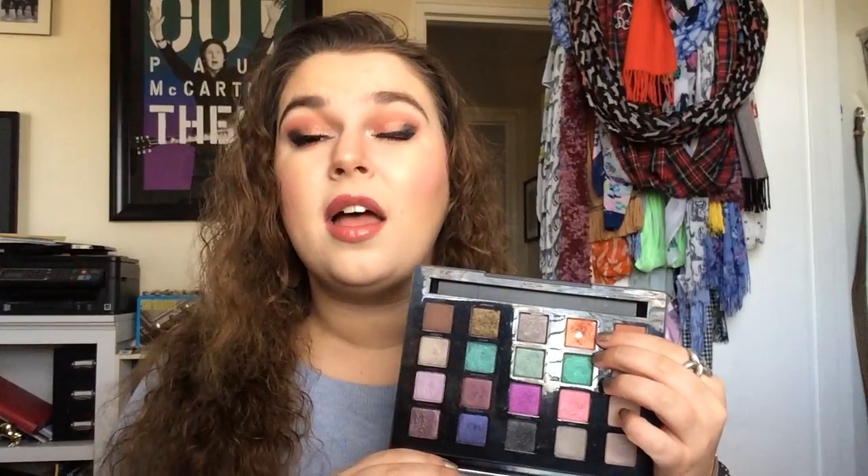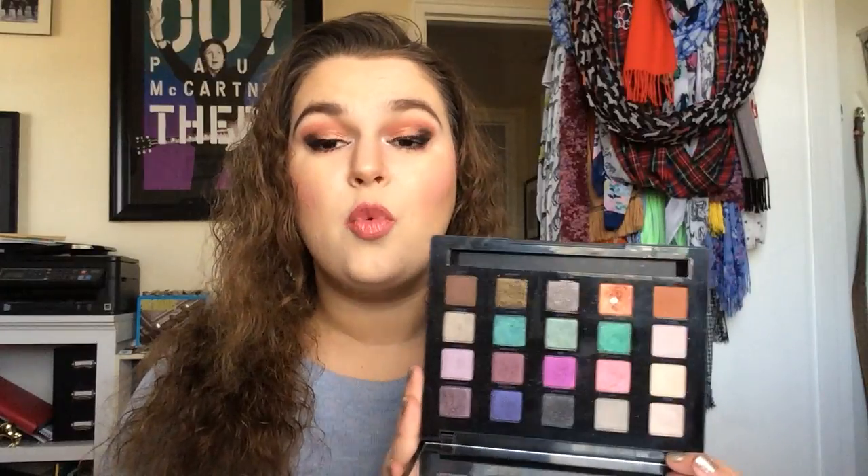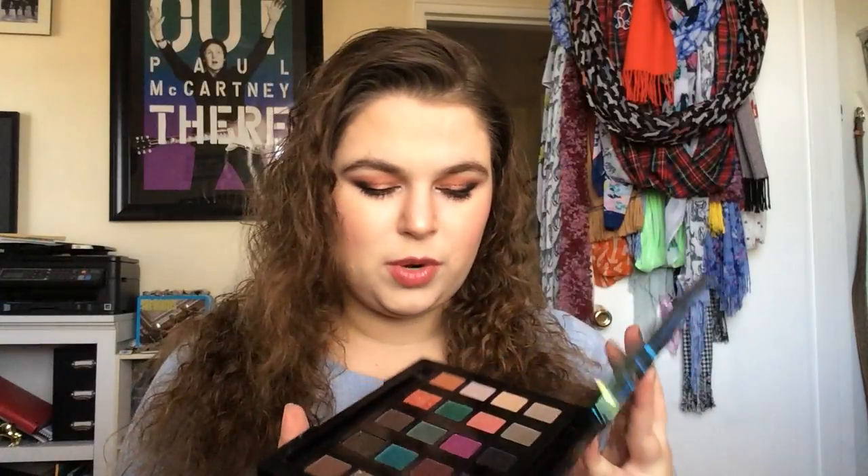Then we have the Urban Decay Vice 4, and I am trying to use up the shade Flame for my 17 by St. Pat's — that is what I have on my lid. And the shade Deadbeat is my first ever weekly product pan item, which I'll link that playlist down below in case you want to keep up with it. This is the first one I drew.